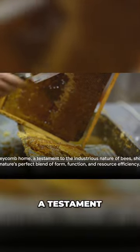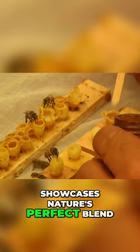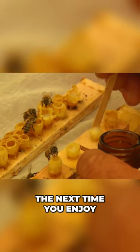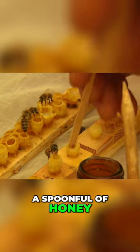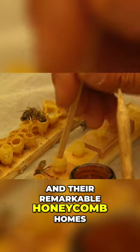The honeycomb home, a testament to the industrious nature of bees, showcases nature's perfect blend of form, function, and resource efficiency. So the next time you enjoy a spoonful of honey, spare a thought for the hardworking bees and their remarkable honeycomb homes.